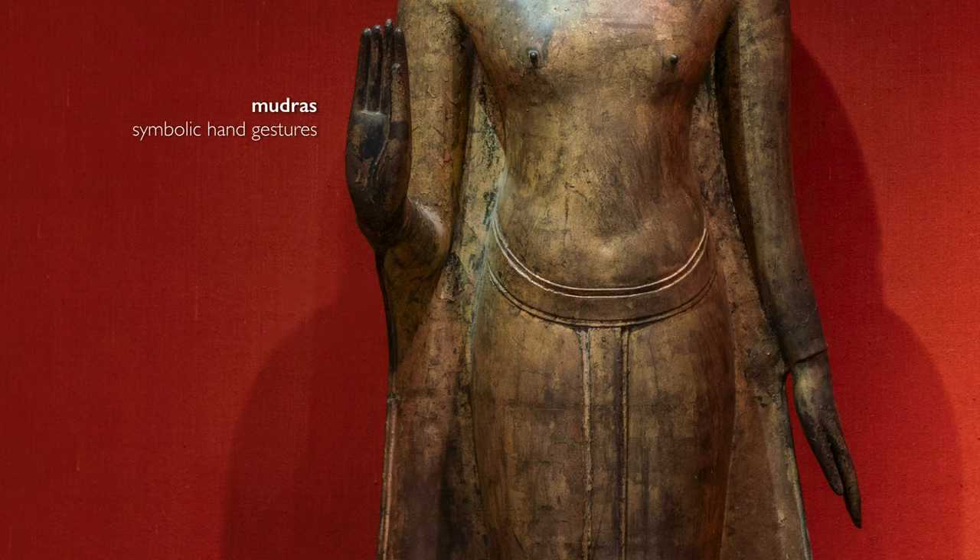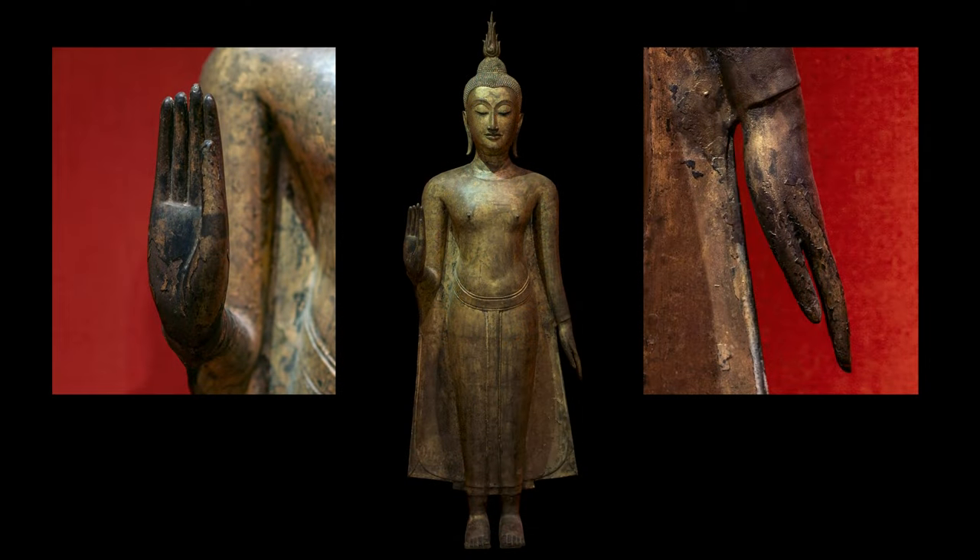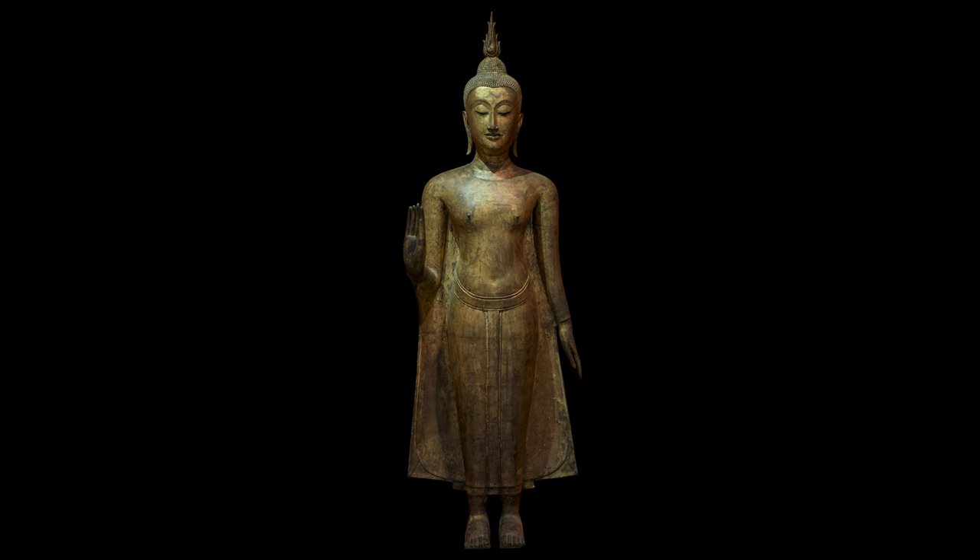Let's talk about his hands. The Buddha is often shown holding his hands in different positions, what are called mudras, and we're seeing a particular one here. The right hand is held up as a sign of protection and blessing, and the other hand is held downwards. We notice that the hands have this sinuous feel to them — the joints have vanished, as they are expressions of imperfection, and this is a perfect being.